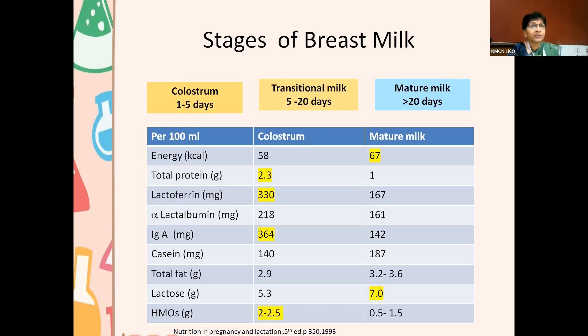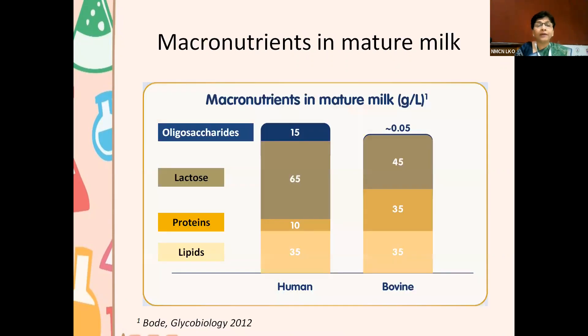The main function of colostrum is to provide trophic influences to the gut and help the baby's immunity — not so much to provide nutrition. If you check this, the energy content is much less than in mature milk, but the total protein content is more, lactoferrin is almost two-and-a-half times more, secretory immunoglobulins and IgA levels are much higher, showing its immunogenic properties. Human milk oligosaccharides are almost two times that in mature milk — clearly this factory is producing things according to the needs of the baby, and the needs are very specific.